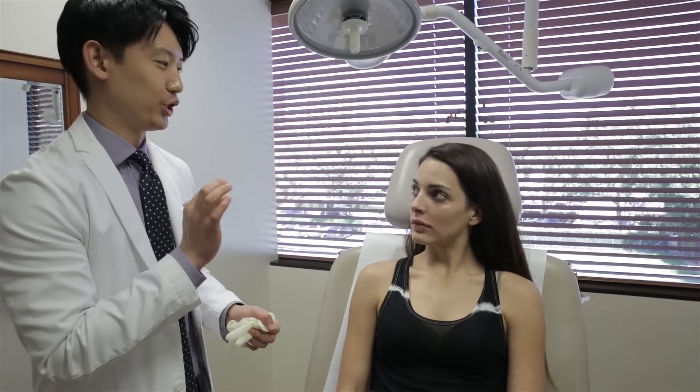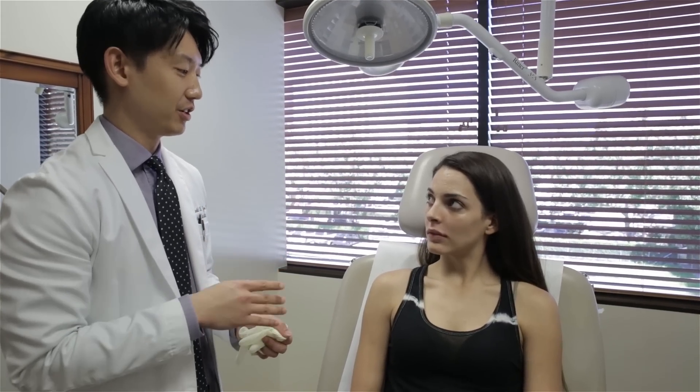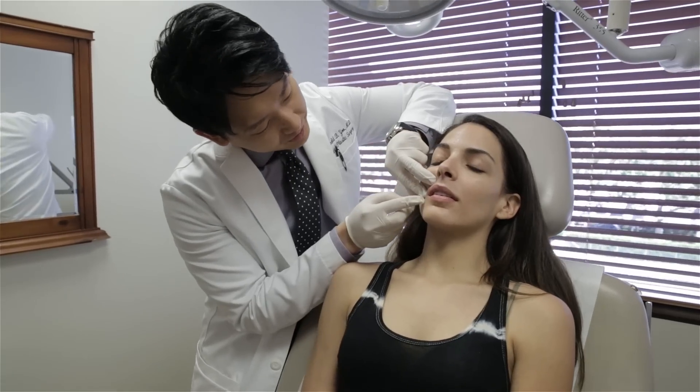The best way to augment and create fullness in the lip naturally and safely is lip augmentation using a hyaluronic acid filler, such as Juvederm Ultra or Restylane Silk.